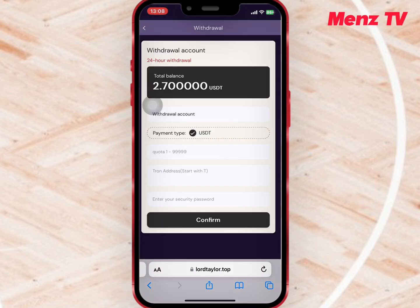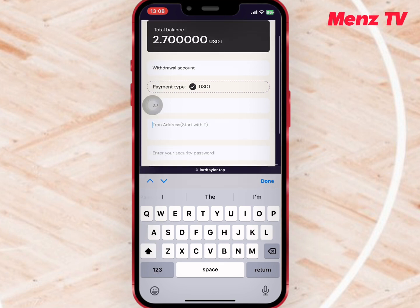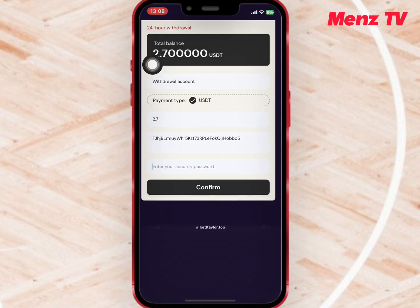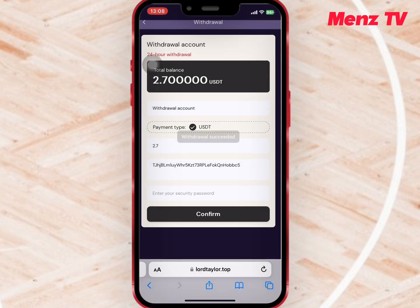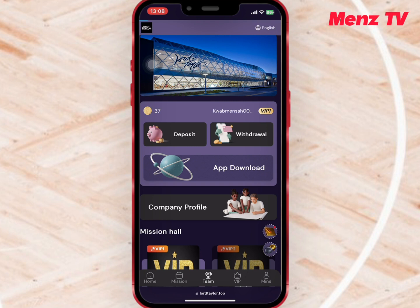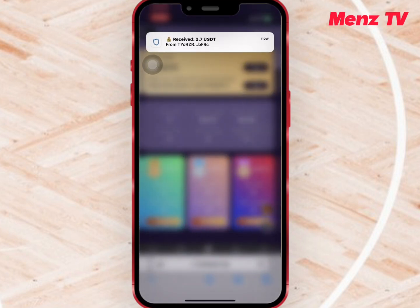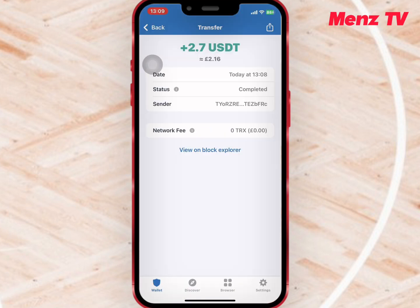Here I will paste the USDT address and enter the amount I want to withdraw, enter my password and confirm it when I'm done. My withdrawal is successful, so I will wait for some time. I have received notification about my withdrawal, so I will check my wallet if it has reflected. As you can see, the amount has been paid.